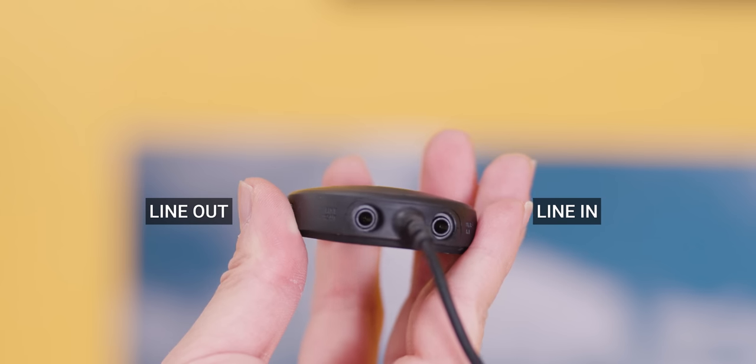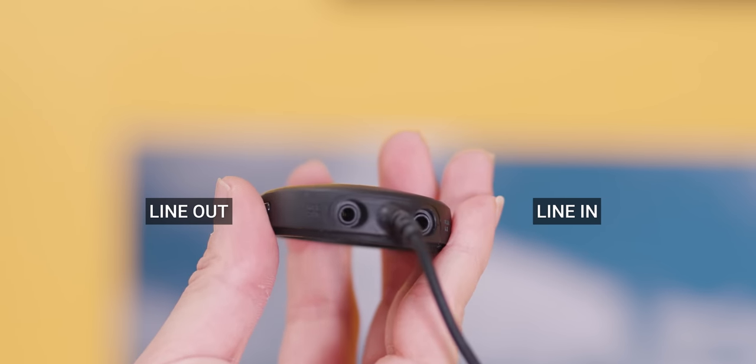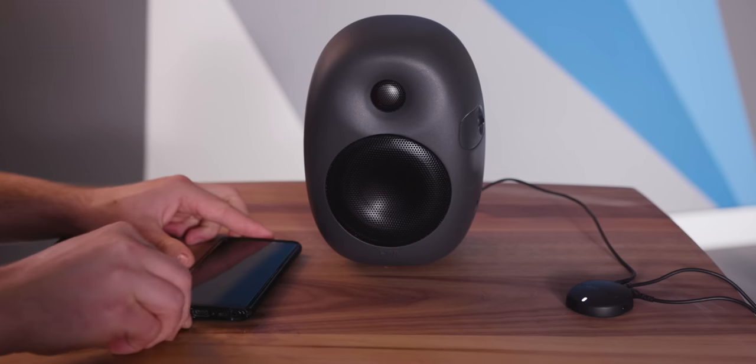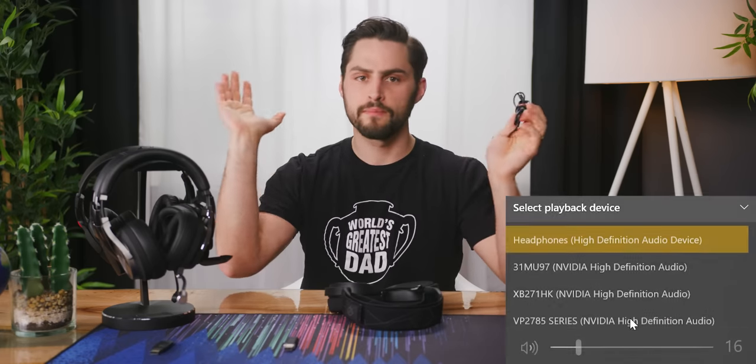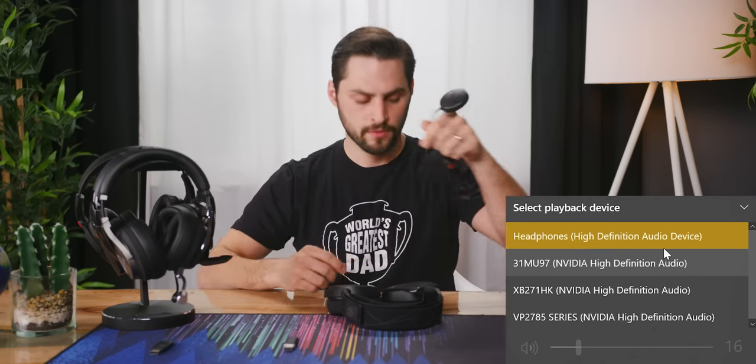On the back of the receiver, there's both a line in and a line out. You can use the line in for audio from a second source like your phone, and the line out for your computer speakers, which will automatically turn off when you turn on your wireless headphones. So no more messing with the playback devices menu. Huge win. Moving on to the listening experience, the Arctis 7s perform very okay, although there's a noticeable drop off at the upper and lower ends of the frequency range.